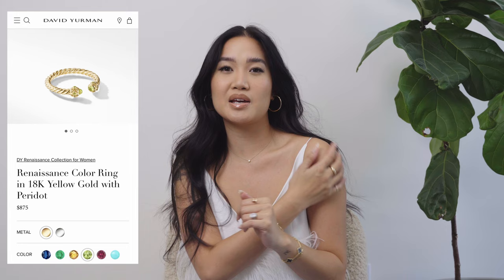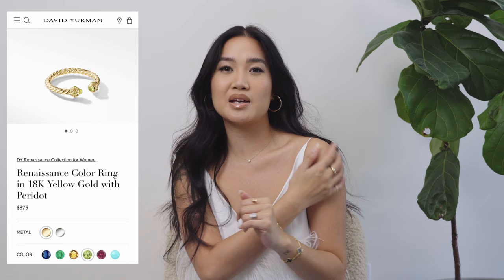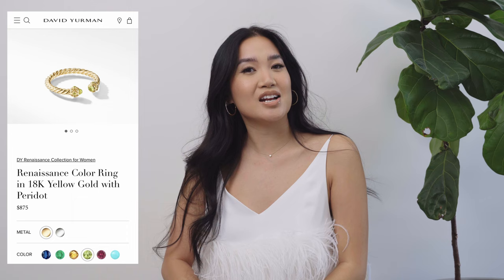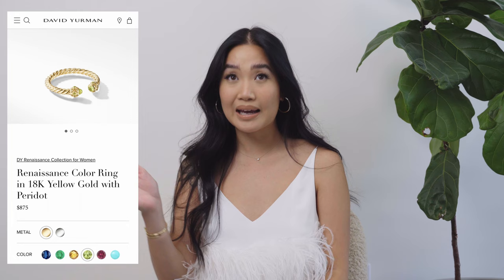I think for me that would be more of a summer-spring piece because Peridot is not a gemstone that translates into the winter months for me. This comes in at a price point of $875, and I think that is really, really wonderful, especially because it is a brand name and something I believe would live in my collection forever.